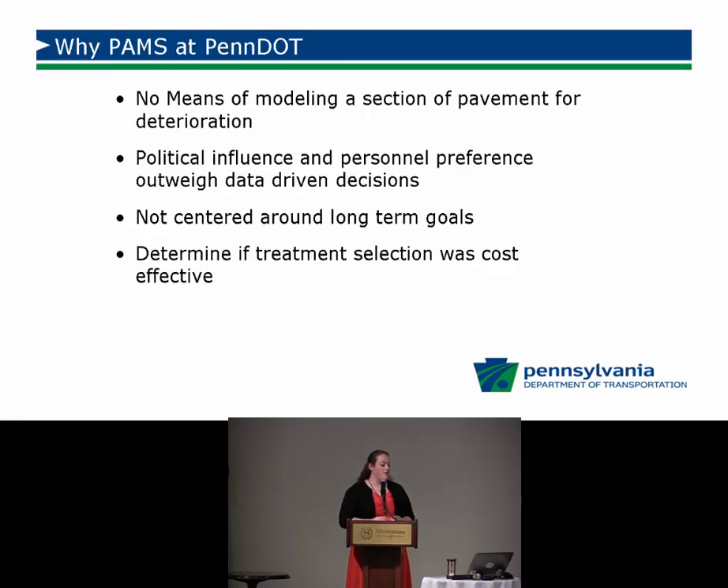There was no means of modeling pavement section deterioration — previously we had no deterioration models at PennDOT. Political influence and personal preference also sometimes outweighed data-driven decisions, not always, but it was a challenge because we didn't have software solutions to prove whether a decision was the most optimized treatment. We weren't really able to compare the forecast for different treatment options and determine which ones best optimized our available funding.